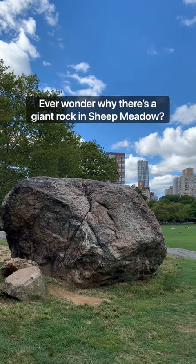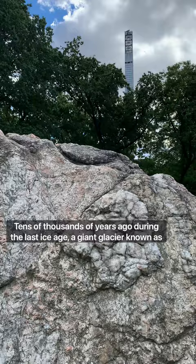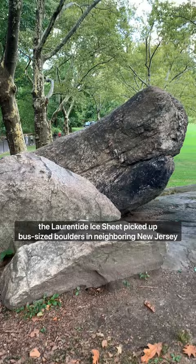Ever wonder why there's a giant rock in Sheep Meadow? Tens of thousands of years ago, during the last ice age, a giant glacier known as the Laurentide Ice Sheet picked up bus-sized boulders in neighboring New Jersey and plunked them down here on Manhattan Island.